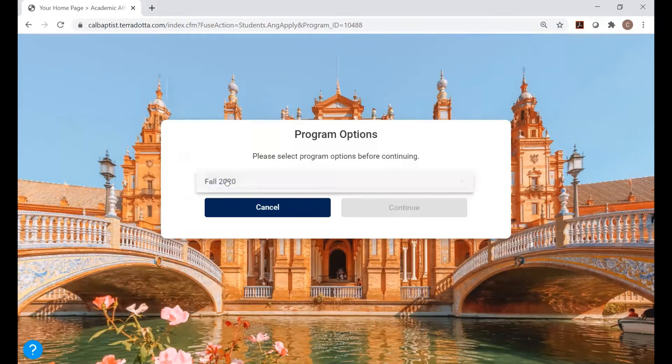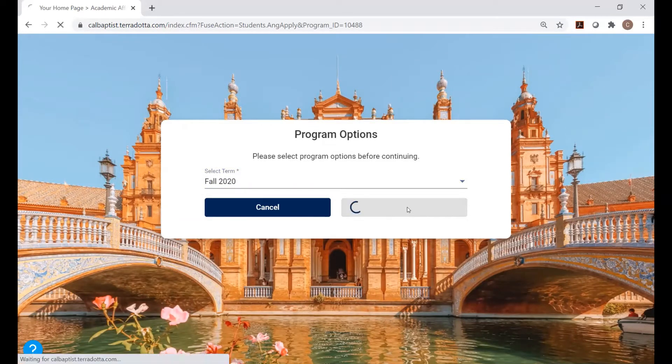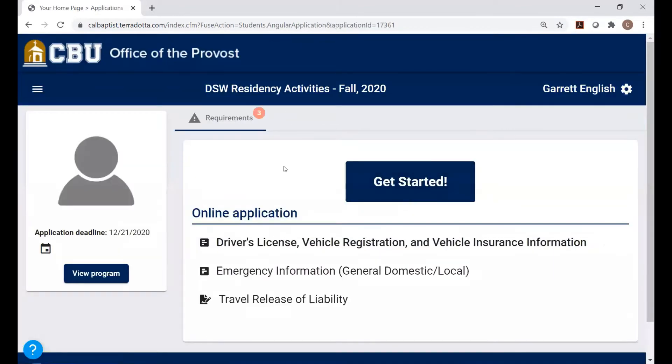Assuming you're successful and you're into the program, you're going to want to click the correct term — in this case, Fall 2020. Select Continue. It's going to take a second to load, and you'll see a screen with the application deadline and the name of the program at the top. Click on Get Started.